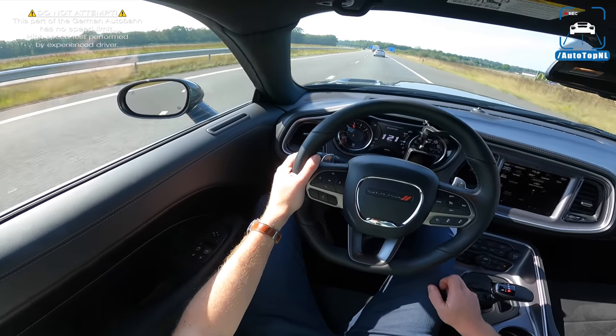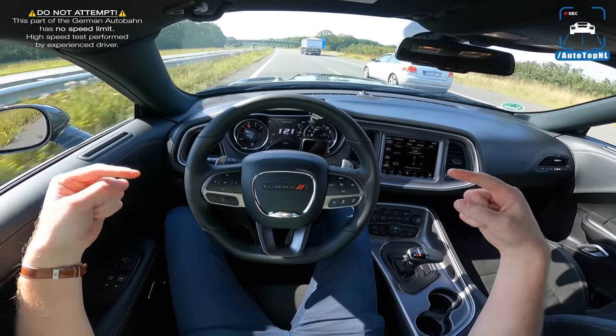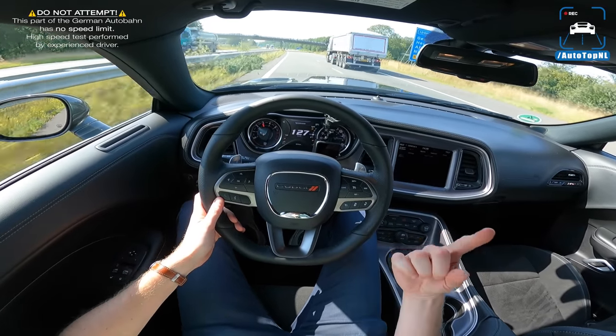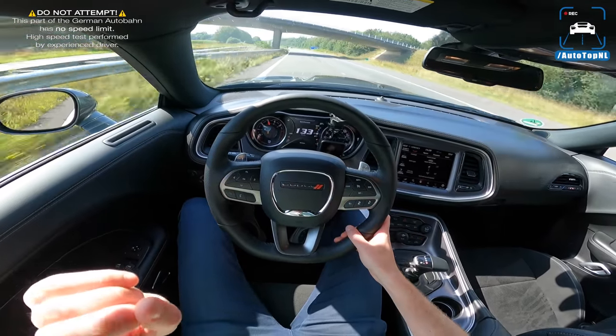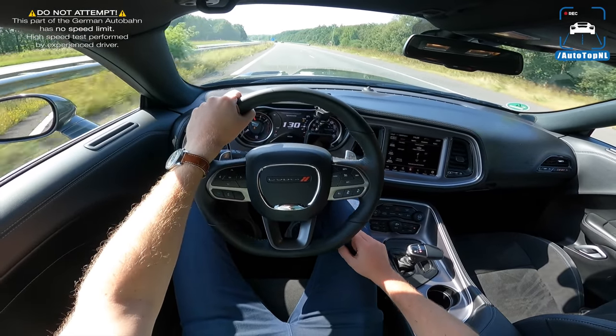That's it for the review — fun is over, we cross the border into no-fun land. I hope you enjoyed it. You can subscribe by clicking the big button in the middle, check out the video on the right, or the playlist of reviews on the left. Thanks for watching and I'll see you at the next one!